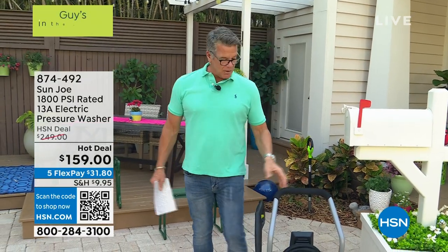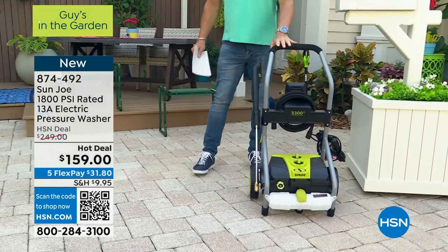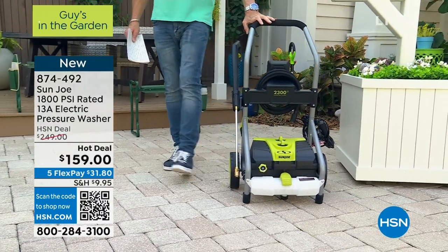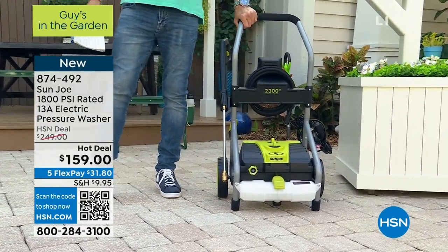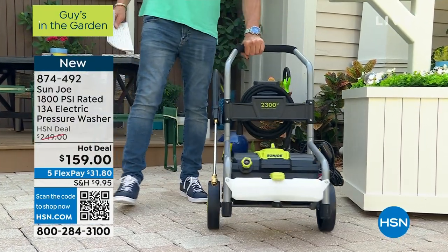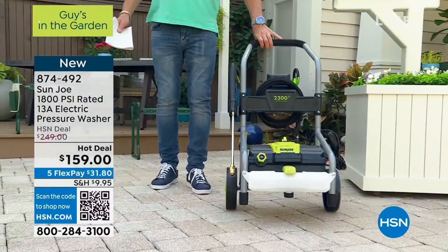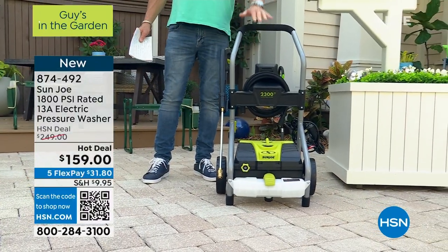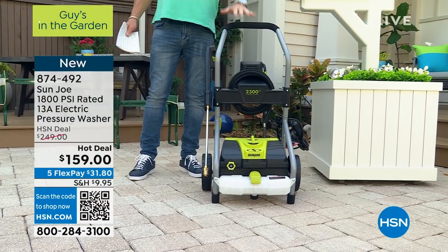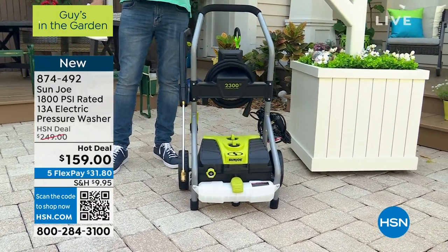My pick of this hour is our Sunjo pressure washer. This is an 1800 PSI pressure washer — it's our hot deal price. This is one of the fanciest ones that we own. I love the cart design. It stands on its own and comes with five different nozzles of various degrees so that you can utilize the water. It also comes with a soap tank.